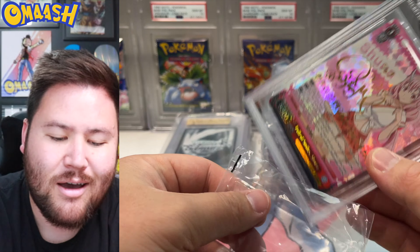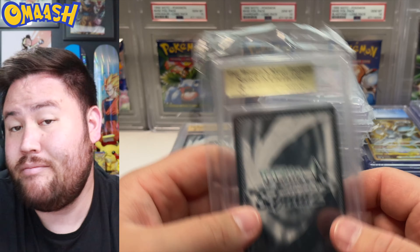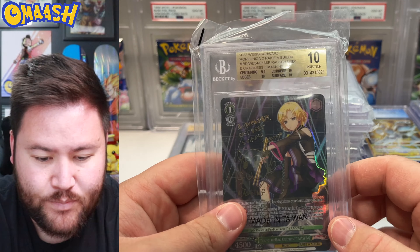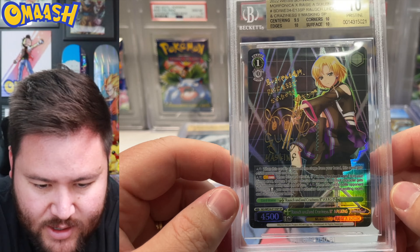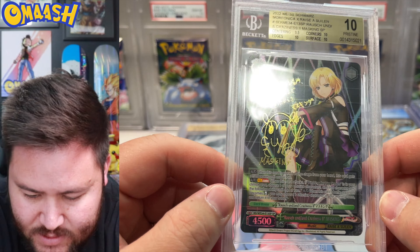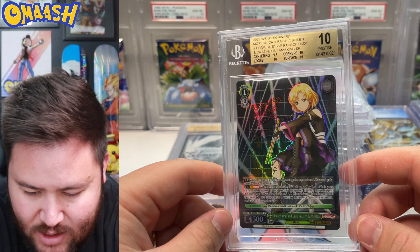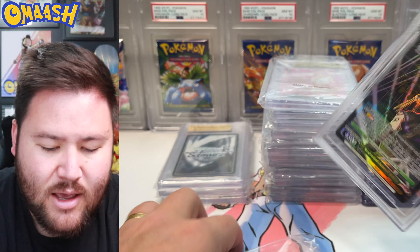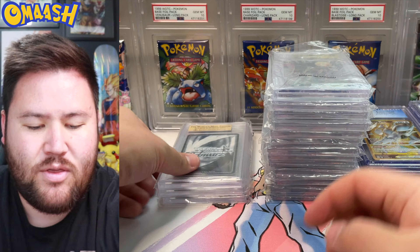Next up — there's our first Weiss 10! Let's take a look. That is sick — she's a drummer, she's a rocker. Look at that signature, very nice. And you got that 10. Love the rock show going on in the back. Very nice — first 10 Weiss right there.